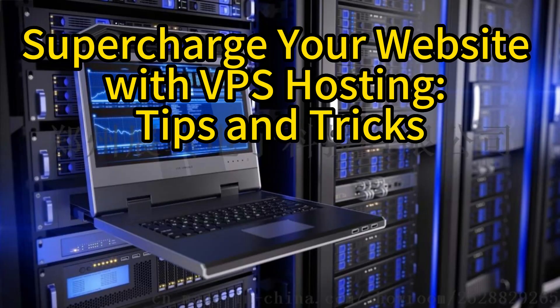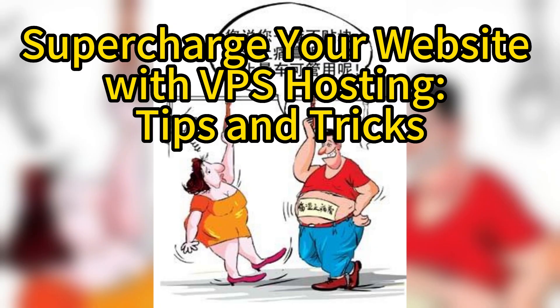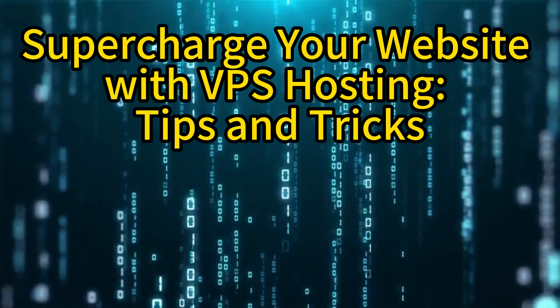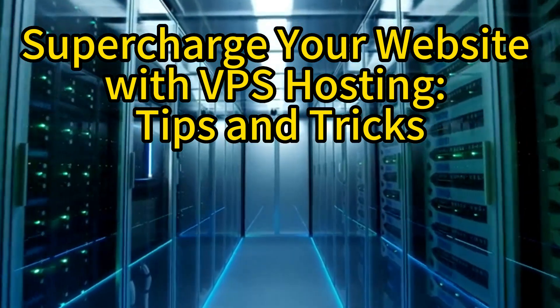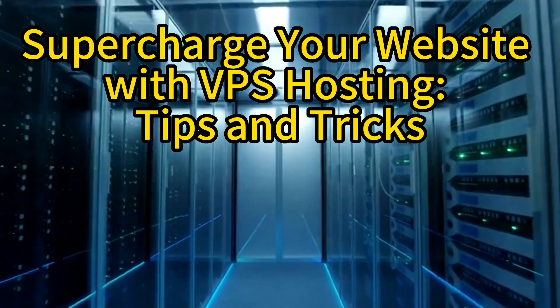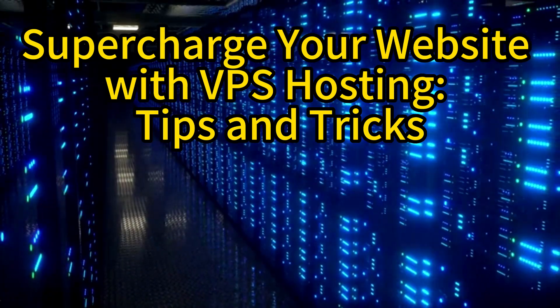In this article, we will share valuable tips and tricks to optimize your website using VPS hosting. Firstly, VPS hosting offers numerous benefits over traditional shared hosting. By utilizing virtualization technology, VPS provides dedicated resources and greater control over your website's environment.